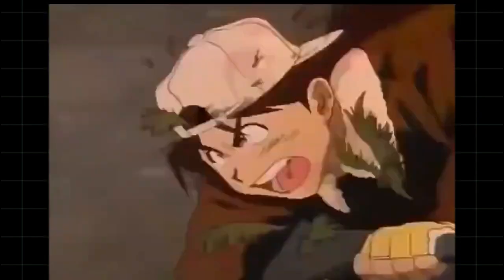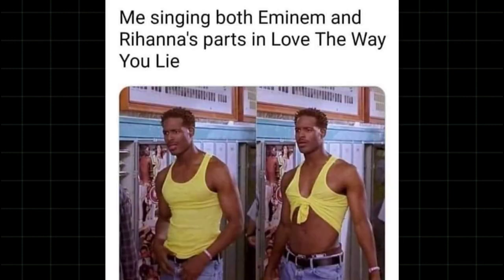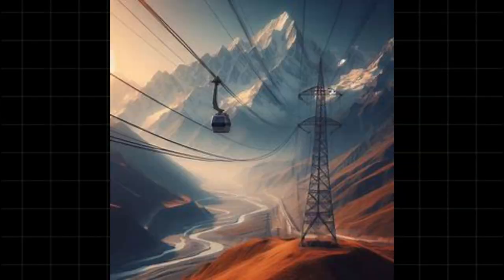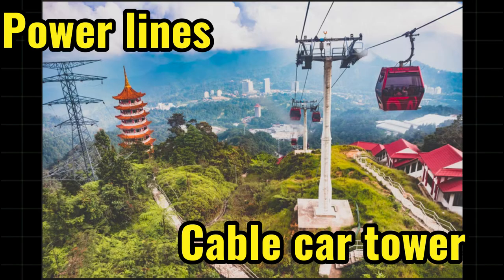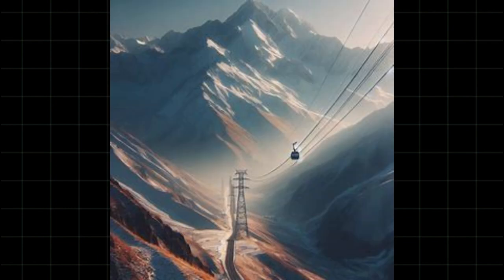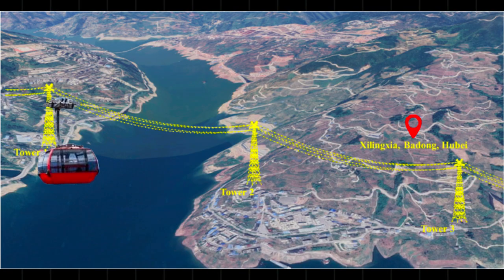Now for the benefits. Shared infrastructure: by using the same towers for both cable cars and transmission lines, the cost of building separate infrastructure is reduced significantly. This also reduces environmental impact and land use, preserving natural habitats and reducing deforestation or land disruption. It also means less visual pollution — a single set of towers is less visually intrusive than having separate structures for each. Cable cars can also be designed to take advantage of the electricity from the high voltage lines, potentially lowering operational costs. This doesn't have to be a widespread thing — but if there's a river crossing that happens to have a transmission line across it, it is worth having a look.